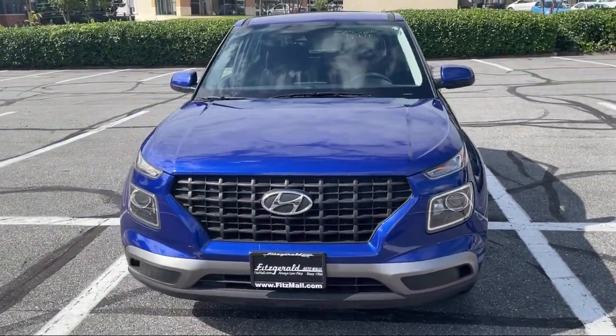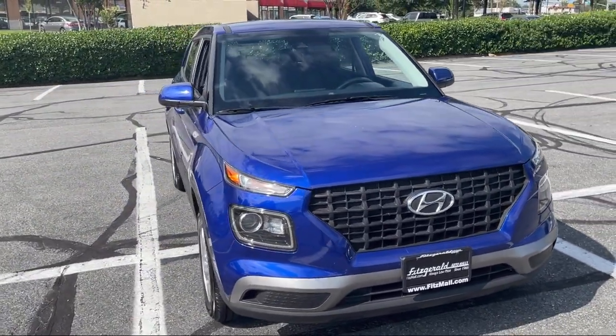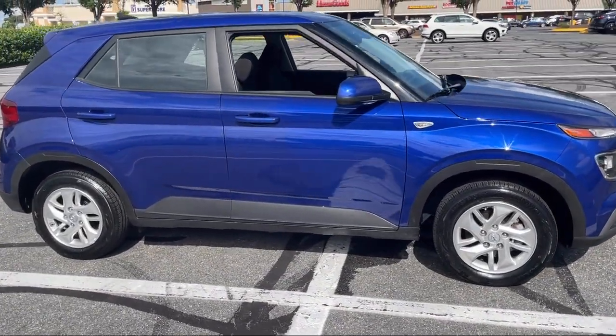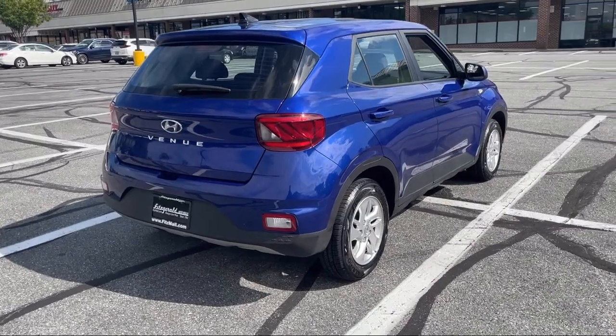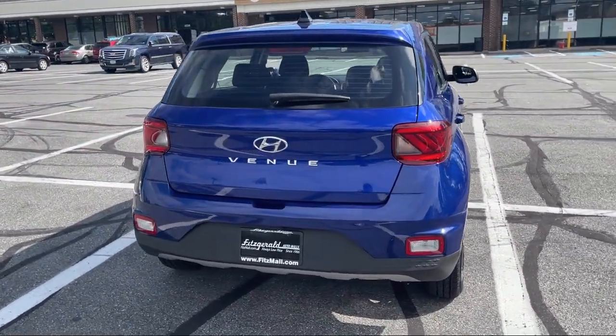Every Fitzway used vehicle we sell gets the Fitzway Checkout — a comprehensive inspection by our highly skilled technicians. We'll provide you a copy of the Inspection Report and a Carfax Vehicle History Report, so you'll know as much about the vehicle as we do. Fitzgerald Auto Malls is the first and only auto dealer group in North America to have achieved the ISO certification.